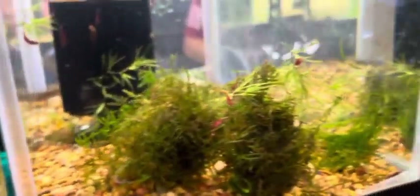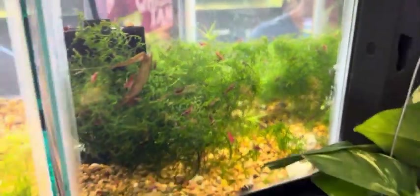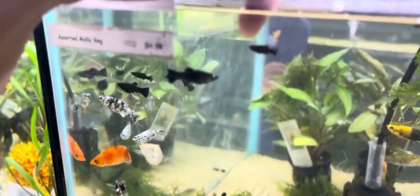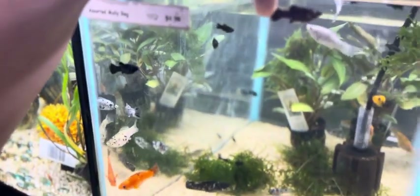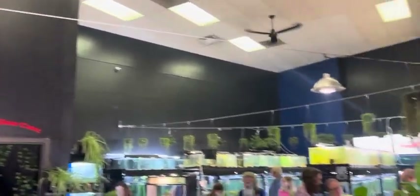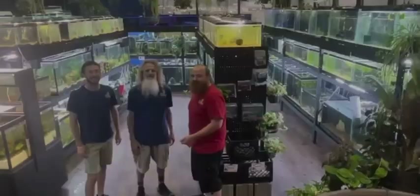Well folks, their focus is freshwater fish and they have everything from community fish all the way up to predatory monsters. They keep their products well-kept with healthy-looking fish and offer a variety of aquatic plants and house plants, which is a really nice touch. The shop is really nice and well-kept — I'd have to say I was overall impressed. Y'all definitely need to go check them out, and if you do, let them know you found them through this video. Thanks for watching, stay casual!